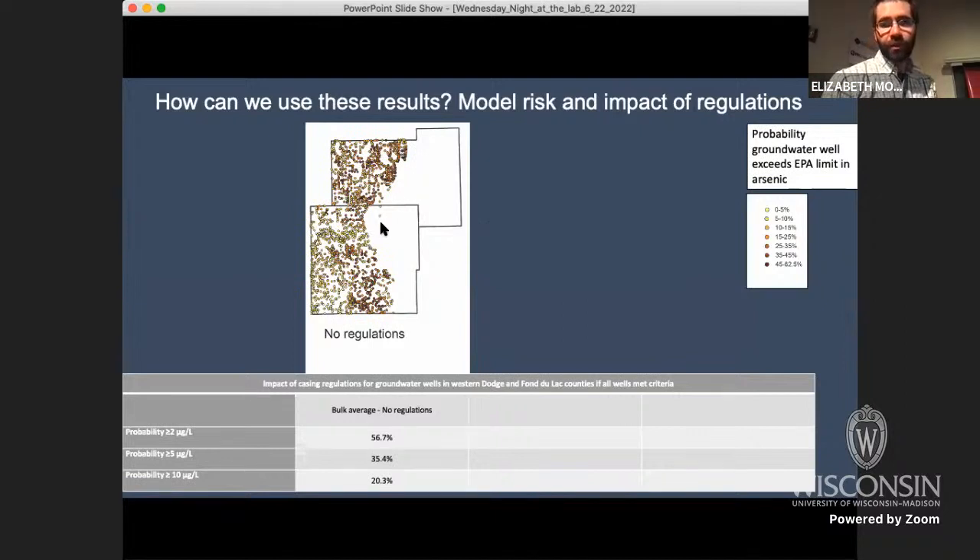We can plot probabilities for massive numbers of wells — many untested — and model risk. This map shows the probability of a well exceeding the EPA limit as it currently stands for Fond du Lac and Dodge counties where there are no regulations. It's color-coded — high probabilities in darker colors, dark reds, and low probabilities in yellows. There are zones depending on how the well is constructed and its location where some areas are warmer than others. The bulk average probability of exceeding the EPA limit in the western part of these counties is about 20%.